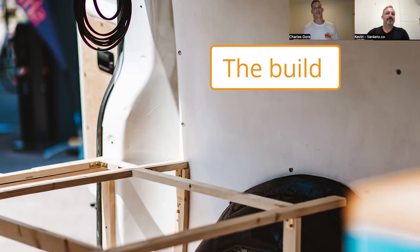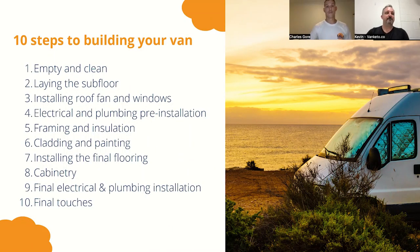Now we're onto the build process — the 10 steps to actually building your van. How did you come up with this process, Charles? I'd been a carpenter for nearly 10 years and it's very similar to how you would build a house. I just transferred the same logic over into vans, and found this to be the most logical, efficient way to get it done quicker. It's tried and tested — I use it for all the vans that I build. It also helps you plan by giving you a rough timeline: one weekend to clean, two weekends to lay the sub floor, and so on.